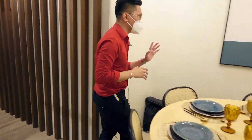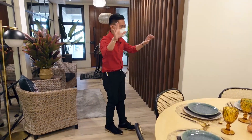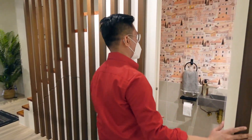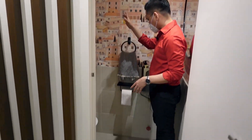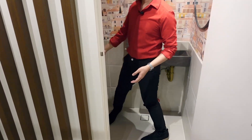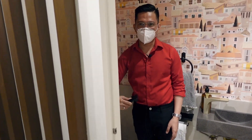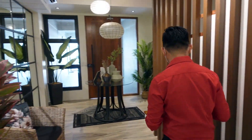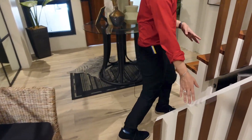We also have a powder room here. The vibes are very Moroccan, right? There's a cute sink, a bowl, and a bidet. We also have a mini storage area here — the developer really maximized the space. You can put all sorts of things in there. And this is the accent wall.